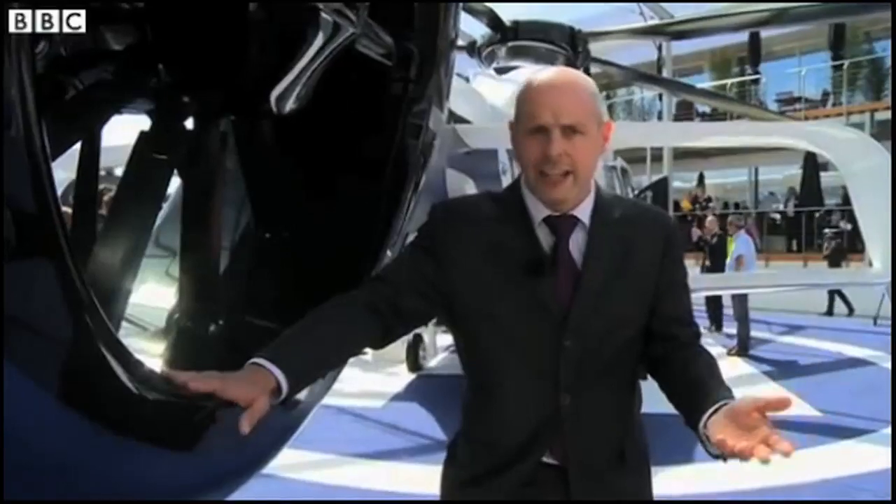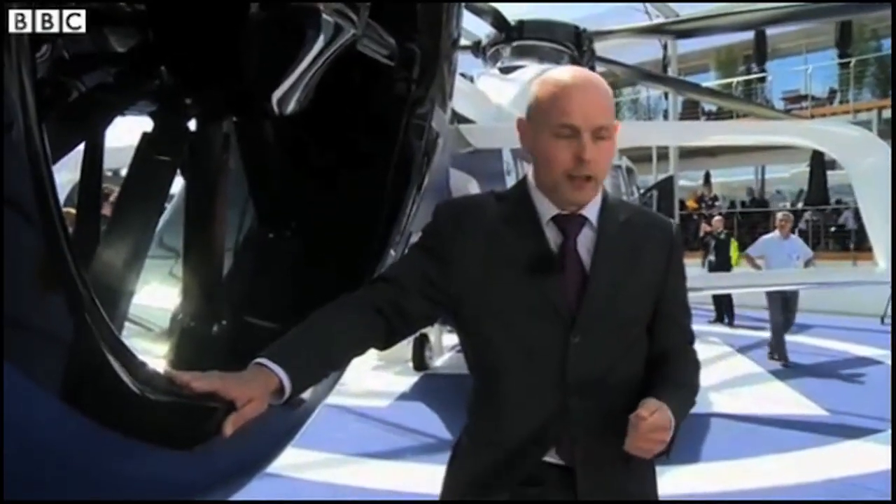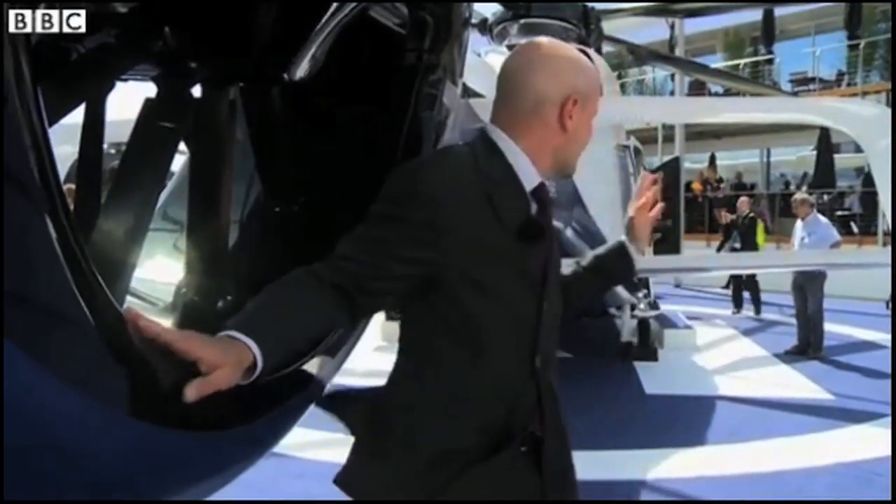It's only just started flying, so there may be teething troubles ahead. But one thing they have done is let the stylists loose on it, which is why it looks the way it does. And personally, I think those stylists have done a very good job indeed.